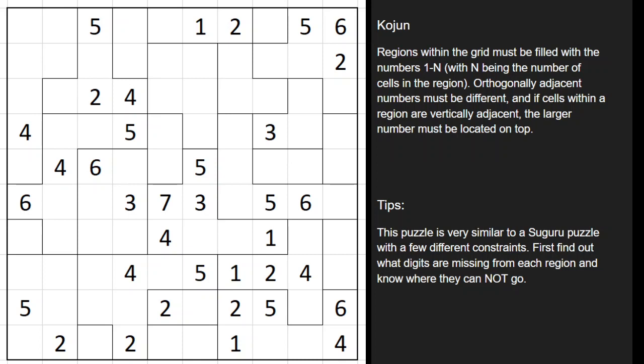So if you have a two-celled region, you're going to have digits 1 and 2 in there. The other rule states that you cannot have orthogonally adjacent numbers being the same. So if cells are right next to each other in different regions, they cannot be the same digit.